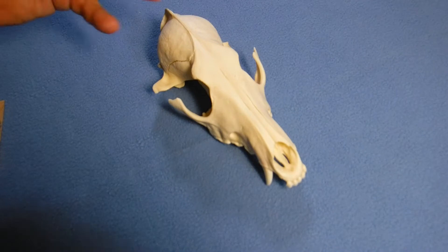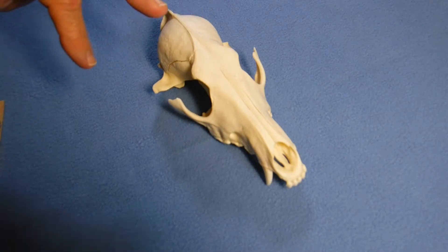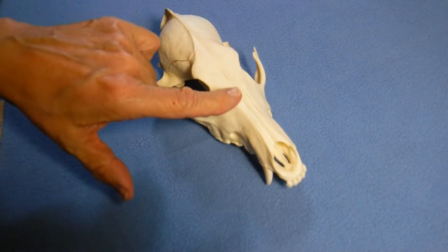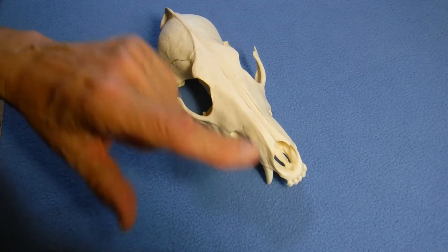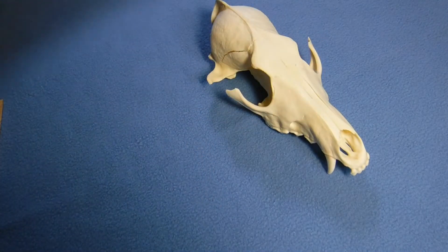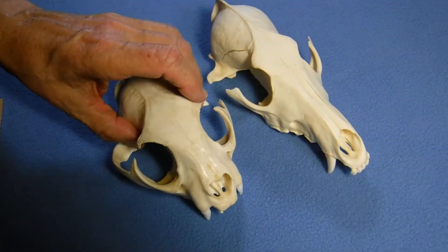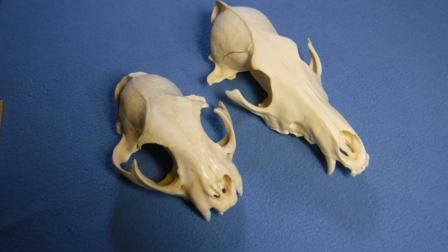So I've looked at the teeth — that gives me a pretty good idea of what foods the animal is eating. Now I want to think about how it finds the food it needs, especially if it's an omnivore or a carnivore. One of the things I can pay attention to is the length of the nose. This animal has a really long nose, so it probably is using smell. But on a skull like this one, you see how very short the nose is — it's probably not relying on smell as it goes out and hunts.